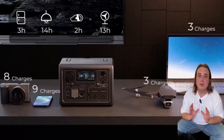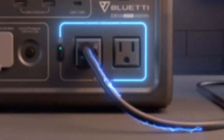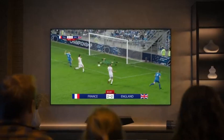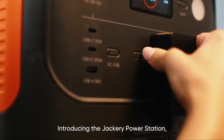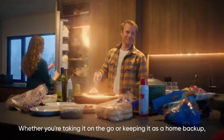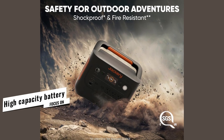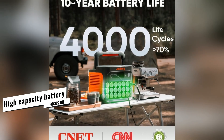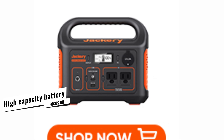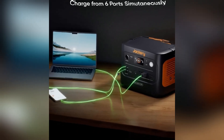If you work remotely or rely on essential medical devices, this isn't just gear — it's peace of mind in a box. Introducing the Jackery Explorer 1000 V2: your reliable and powerful energy companion for camping, emergencies, and off-grid adventures. It features a robust 1070Wh LiFePO4 battery and 1500W AC output capable of surging to 3000W, powering multiple appliances including refrigerators and AC units.